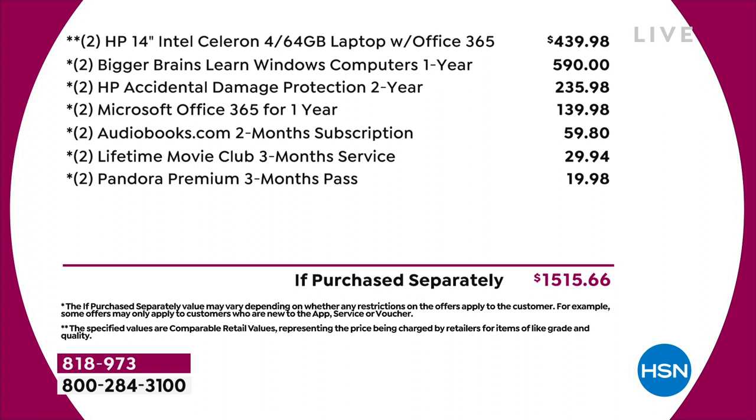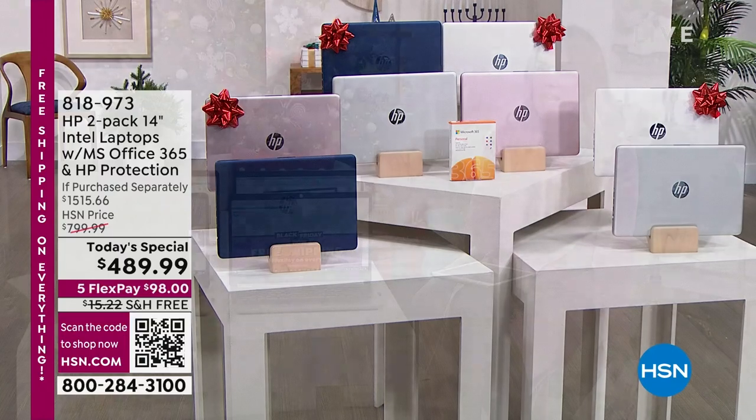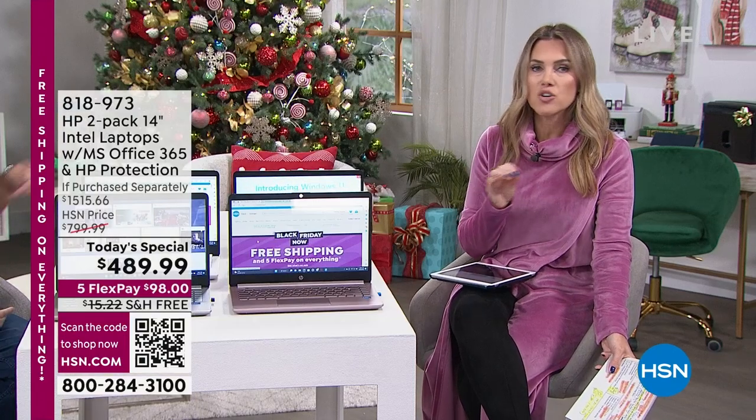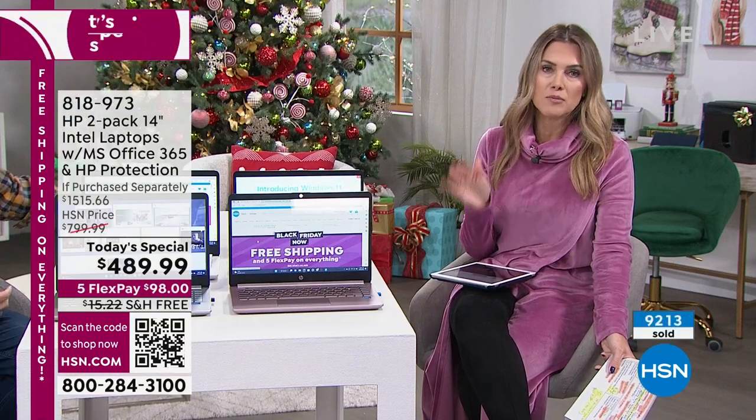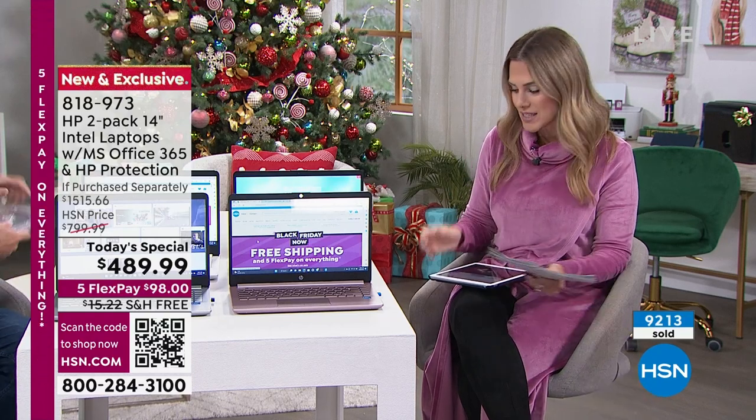So if you're buying yourself an upgraded laptop today and then sharing the other one as a gift, or maybe you have twins, niece and nephew, or two kids that just went off to college — it is the best buy you're going to find from HP in the world of laptops here at HSN. Let's bring in our special guest.